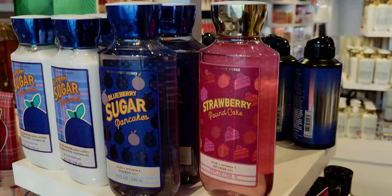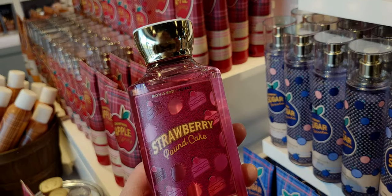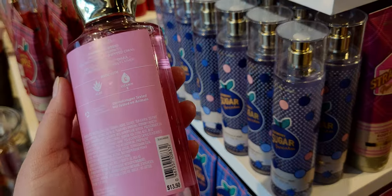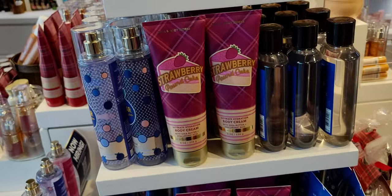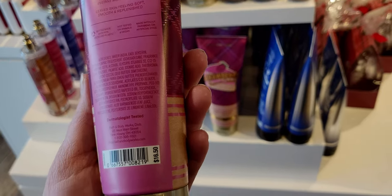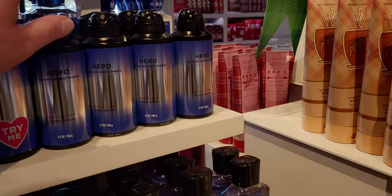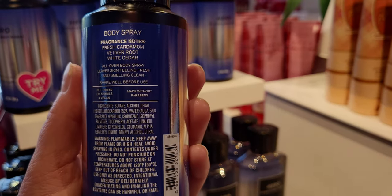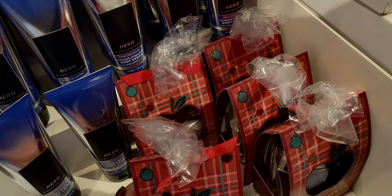They had one Strawberry Pound Cake left, and Blueberry Sugar Pancakes — this whole collection. This feels like BOGO-adjacent pricing: originally $13.50, now 75% off, and with an additional 20% off coupon I used today it's really like a SASS sale happening in October. Strawberry Pound Cake just debuted not too long ago. There's also men's cologne and body spray — the Hero, originally $14.50 — and the three-in-one body wash and body cream.